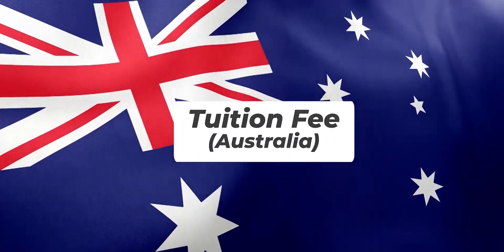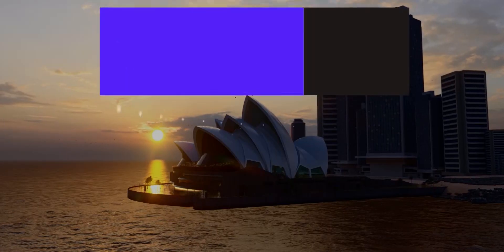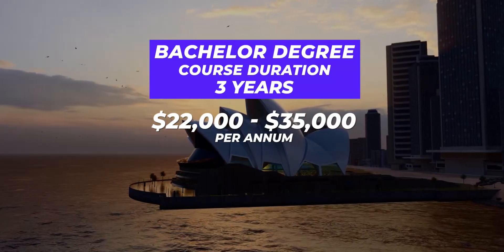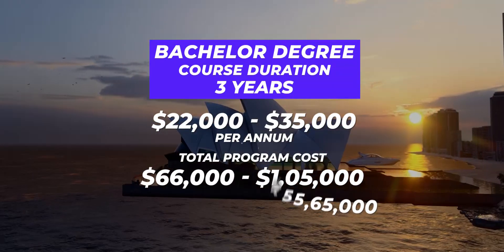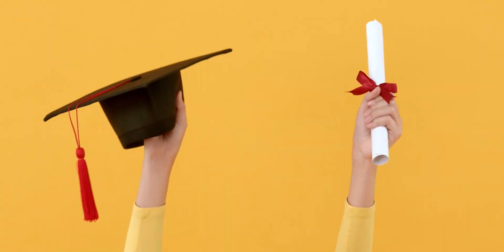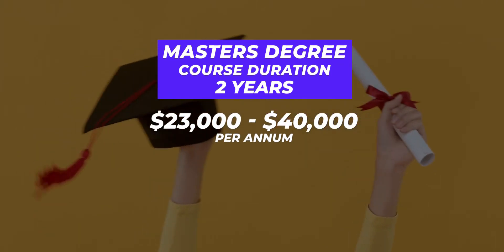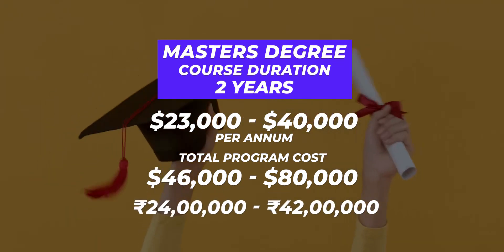Let's talk about Australia. The fee for a bachelor's degree varies and depends on a number of factors — the university reputation and the program. To give you an average cost, a bachelor's degree, which is usually three years, will set you back 22,000 to 35,000 Australian dollars per annum, which comes to around 66,000 to 105,000 dollars for three years — roughly 34,98,000 to 55,65,000 rupees in Indian currency. For a master's, which is usually two years, you can expect tuition fee between 23,000 to 40,000 dollars per annum, totalling 46,000 to 80,000 dollars, or 24 to 42 lakh rupees.